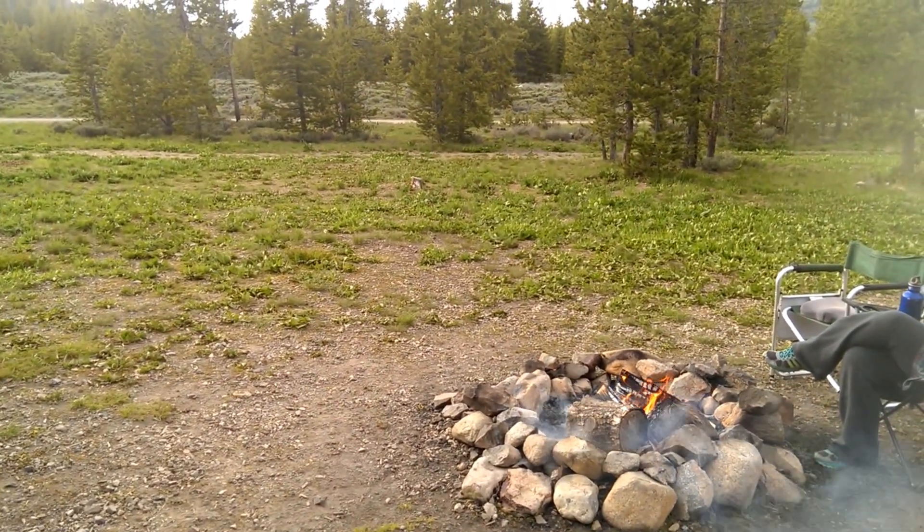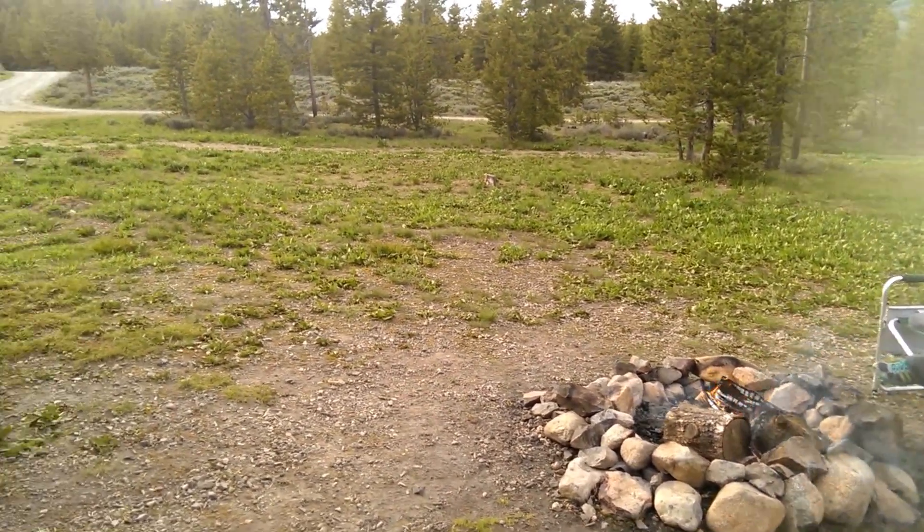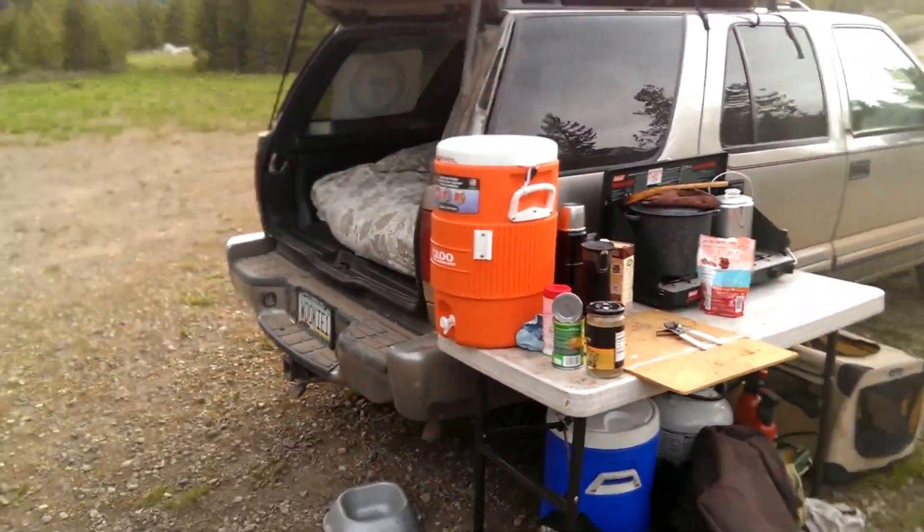Hey guys, Aaron and Melody from houseofhaha.com, and we've invited you to our campsite for tonight to show you our setup.